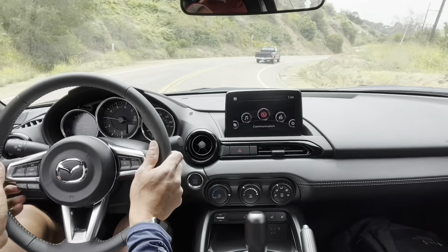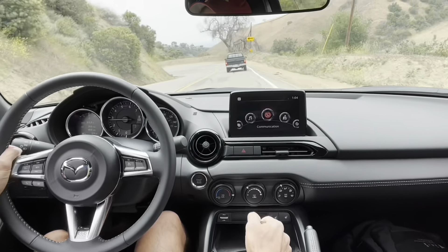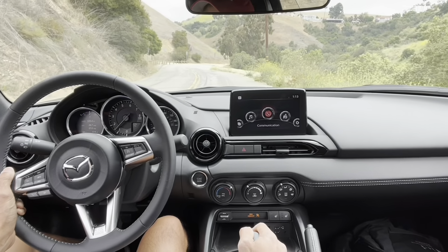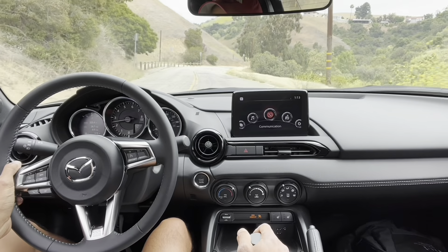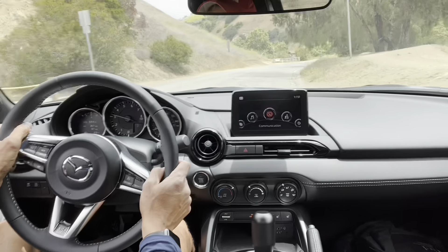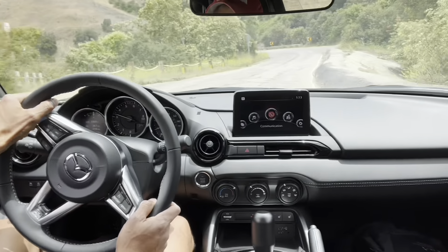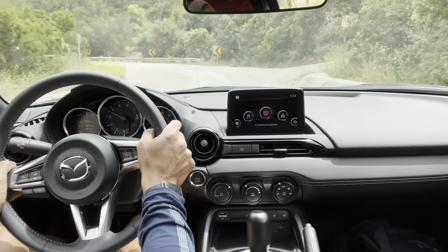A little bit of traffic here. Alright, let's go for another pass. Let's see how she does. Brakes heating up a little bit — it's smelly. I don't know if it's good or bad. Let's find out.